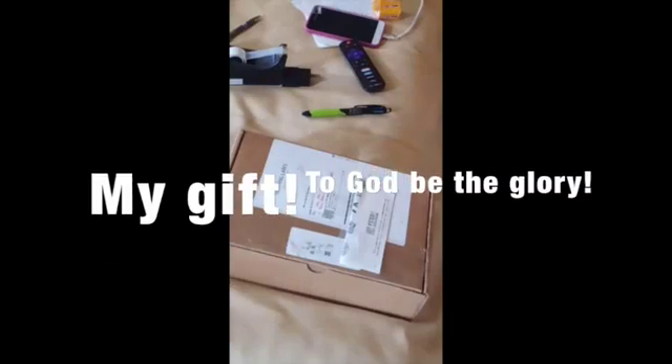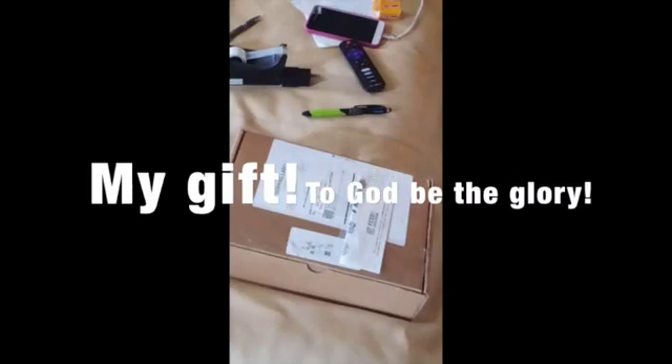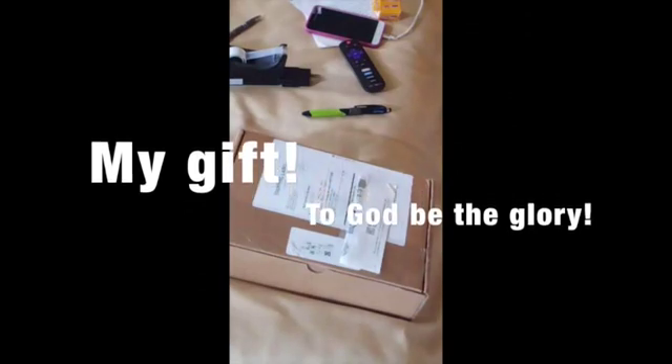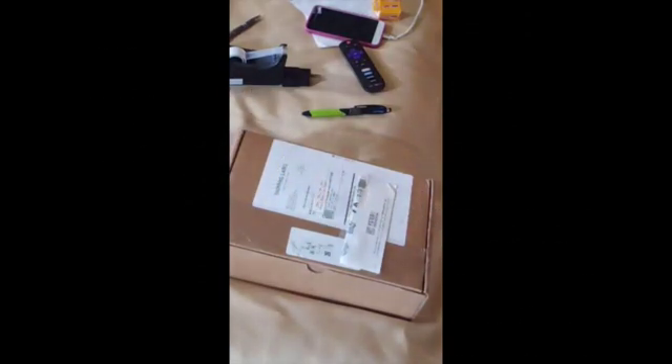All right, guess what's in? I just wanted to show you guys me opening this. I covered up the address, of course, for privacy's sake. But I want to show you what one of my beloved Christian friends sent to me as a gift. I'm checking the camera to make sure it's all right.